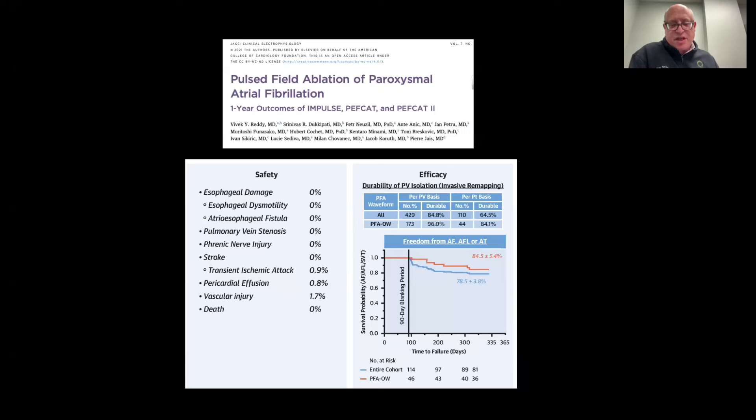Many of those issues were actually sheath-based and delivery system-based — not energy form-based. In other words, bleeding, pericardial effusion, and vascular injury at the groin really have more to do with the sheath that the doctor inserted into the patient to deliver the ablation catheter, not the ablation catheter necessarily itself. No esophageal damage, no pulmonary vein issues, no phrenic nerve issues — very good data.